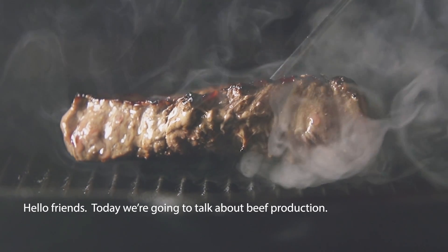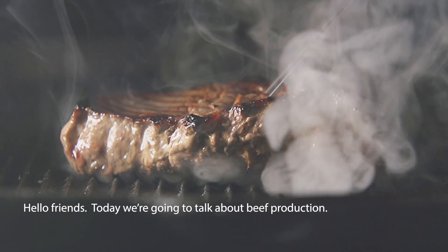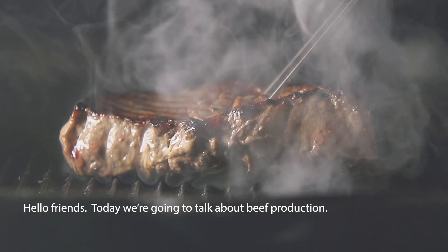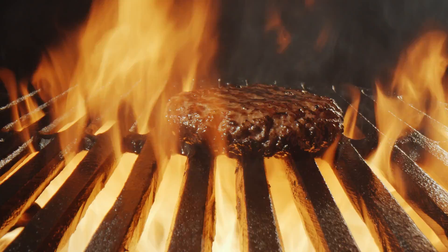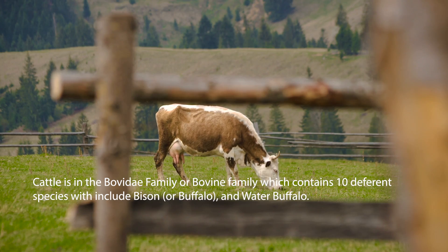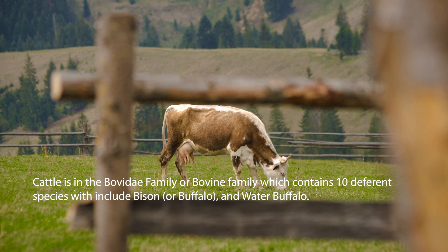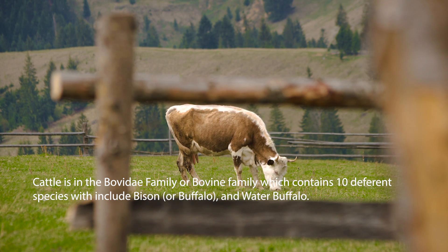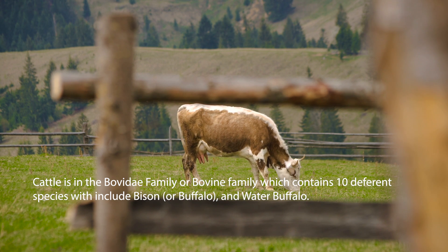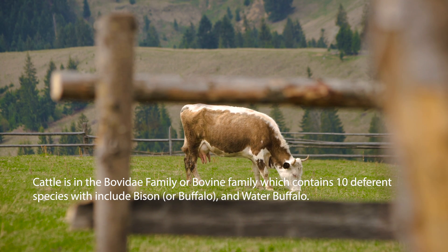Hello friends, in this video we are going to talk about beef production. Of course, beef is simply the meat that comes from cows or cattle, so let's take a look at how it's produced. Cattle is in the bovine family, commonly called bovine. It contains species such as the bison, the water buffalo, and of course what we know as cattle.